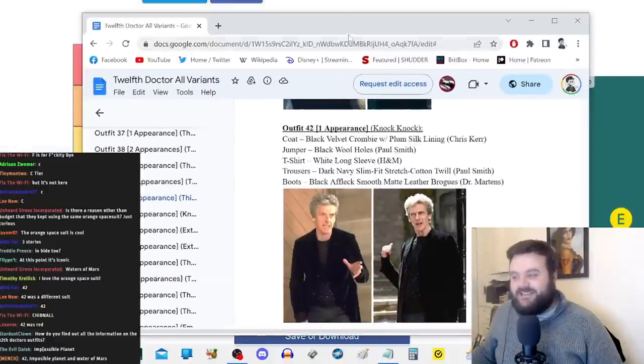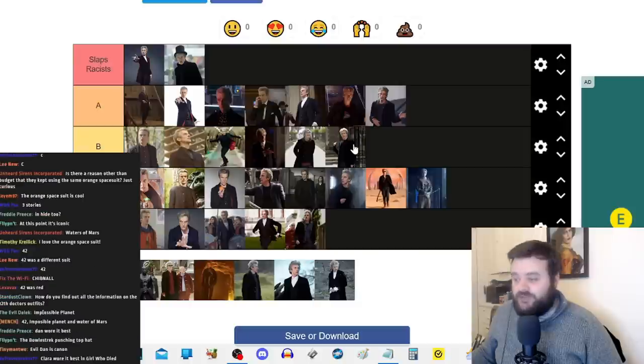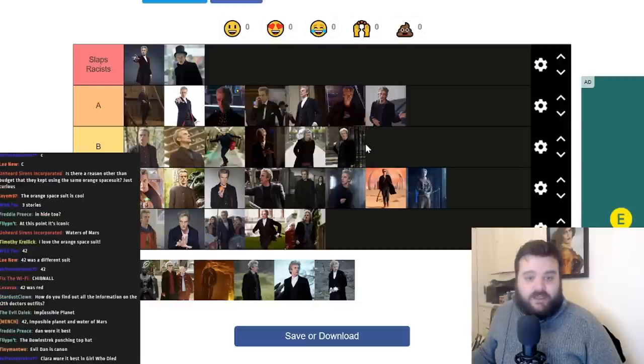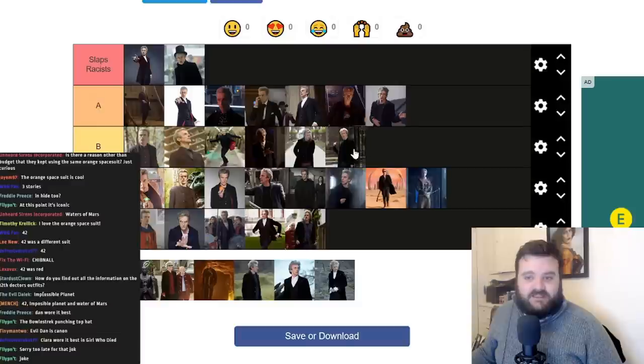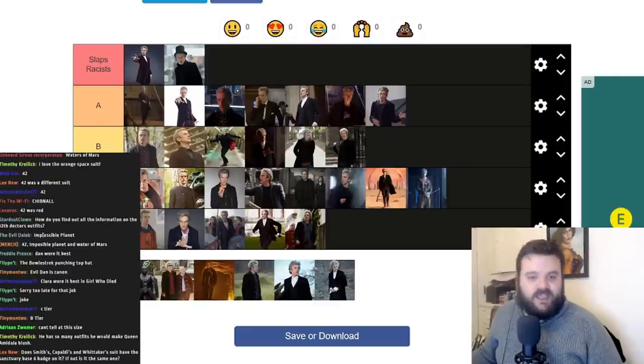This is the costume in Knock Knock — apparently the 42nd outfit in the document, which goes to show how wrong I was about Capaldi only having a couple of outfits. It's got the black wool holes jumper from Paul Smith with the black velvet Crombie coat, and a shirt underneath that I can't see in these images. B or C tier — it's a solid outfit, it does feel similar to what he wore in Class but more informal, more casual. This looks like an outfit he'd wear going to his friend Bill's flat.